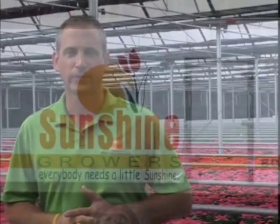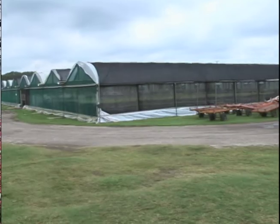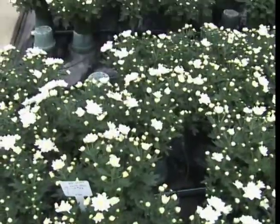Hi, I'm Craig Roth with Sunshine Growers. We started back in 1986 with a few employees — my brother, my father, and I started a small nursery, and it's grown to over a million square feet of both greenhouse and shade house and outdoor growing area.